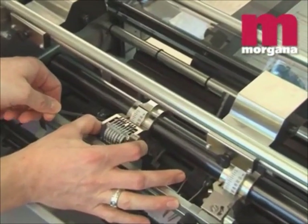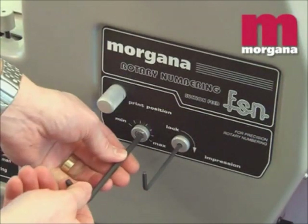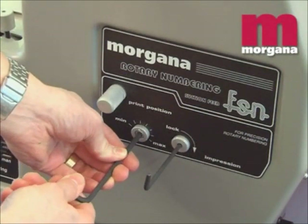Simple, fast make-ready is carried out in seconds via the control panel, with the platen pressure being adjusted to handle varying stock thicknesses.